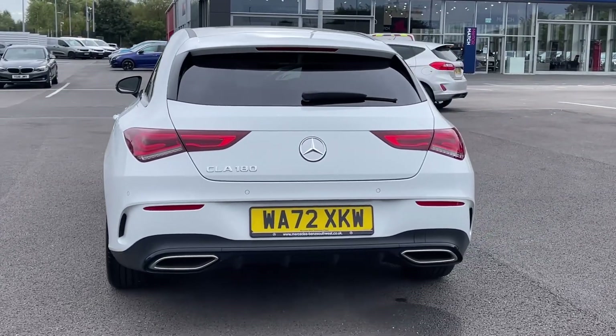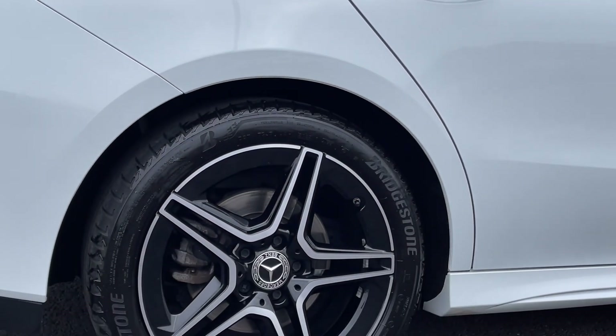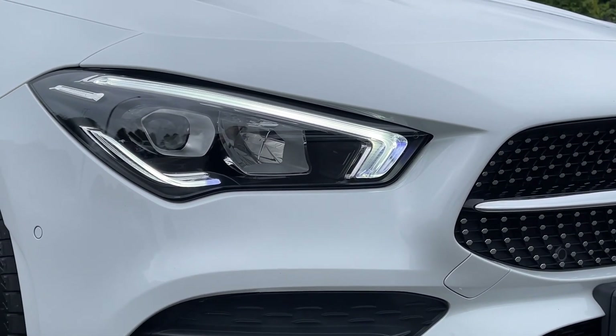It's finished in that striking polar white gloss paintwork, which looks incredible paired with the rear privacy glass and the contrasting black door mirrors. The vehicle also sits on those incredible 18 inch 5 twin-spoke alloys, offering a great look to the vehicle, and then you've got the automatic LED headlights providing incredible visibility.